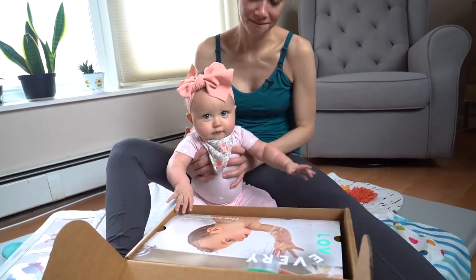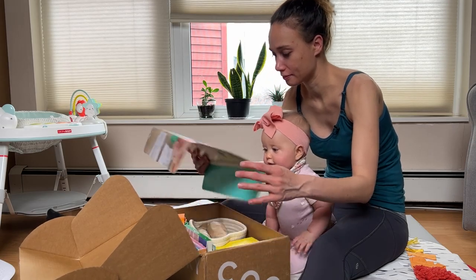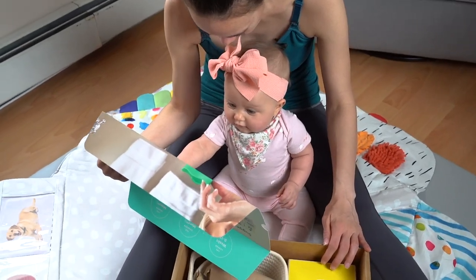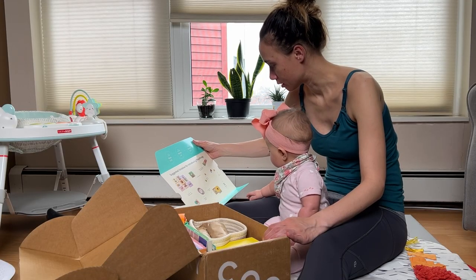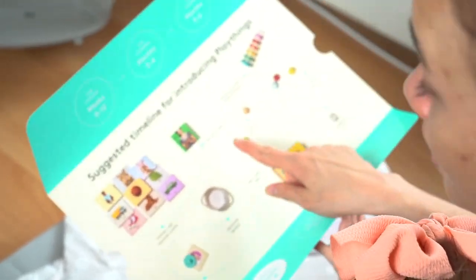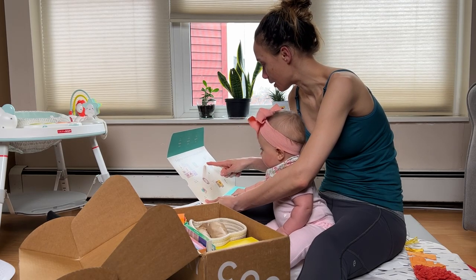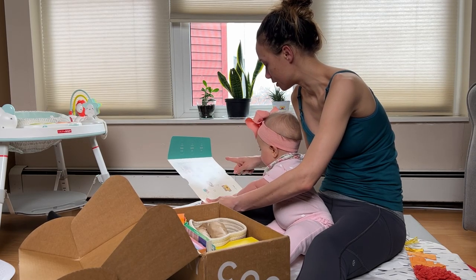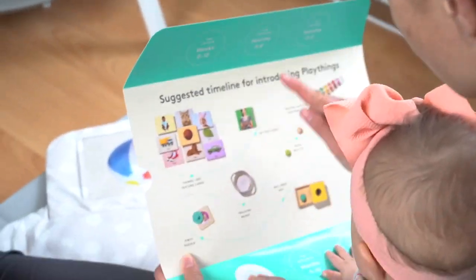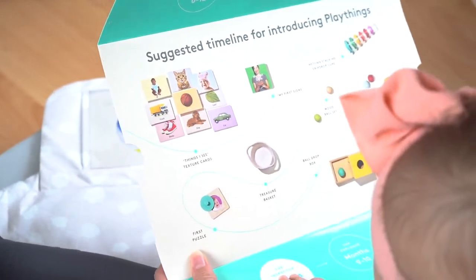Ooh, it has a baby inside. Just kidding — it has a baby, do you see the baby? So we're going to get things: I see texture cards, and then later on we're supposed to do the sign language. Yay! Nesting stacking drip drop cups — that's a mouthful. Felt ball set. Wood ball set. Treasure basket. First puzzle. And the ball drop box.